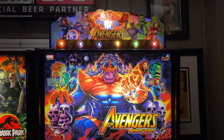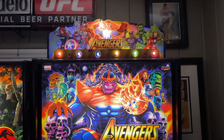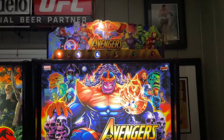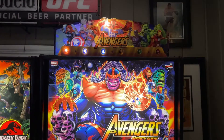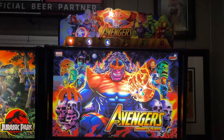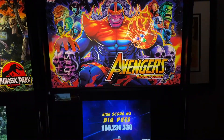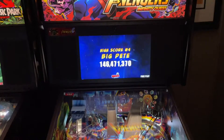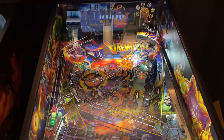Avengers: Infinity Quest — I got the special topper which, besides the aesthetics, gives you a special progressive multi-ball. You've got to get all six gems in the Infinity Quest to trigger it. It's just a beautiful machine, done by Zombie Yeti.